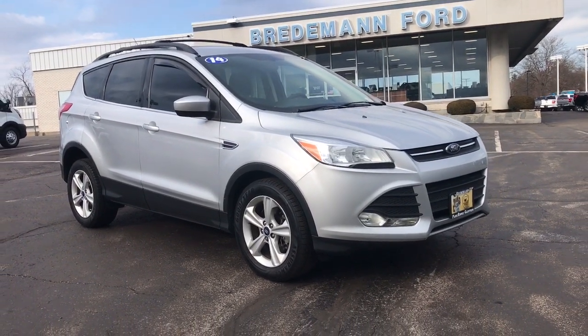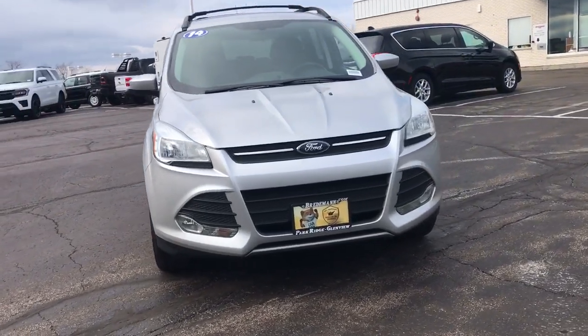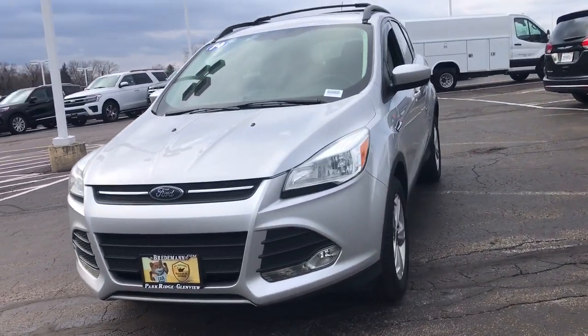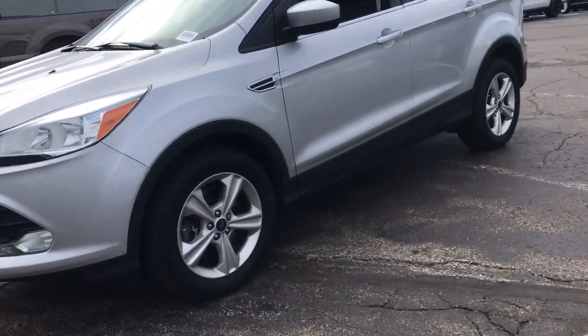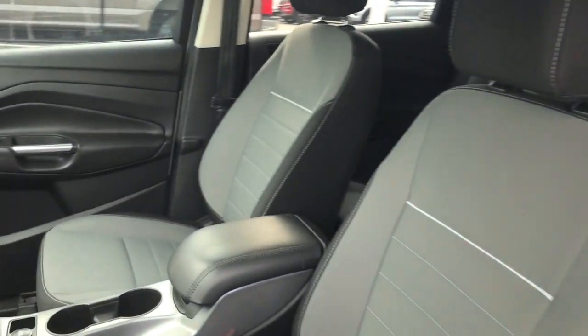Picture yourself in the 2014 Ford Escape. This vehicle is an outstanding buy with fewer than 100,000 miles on the odometer. Get all the tools you need to make adventures comfortable and stress-free with this capable, comfortable Escape.